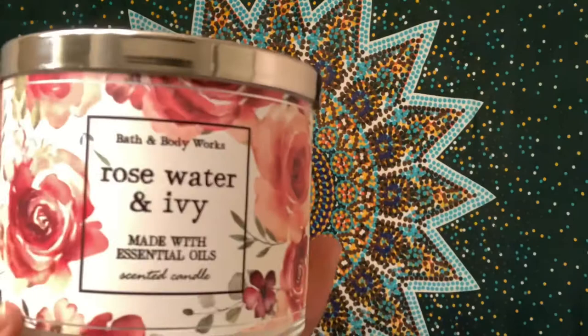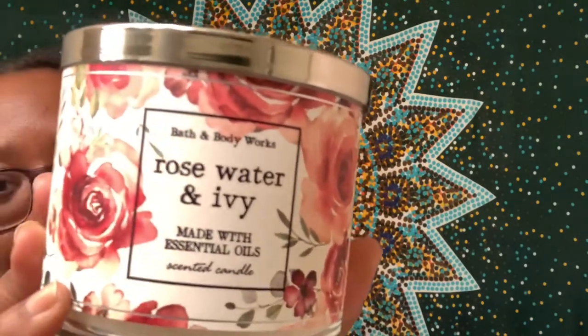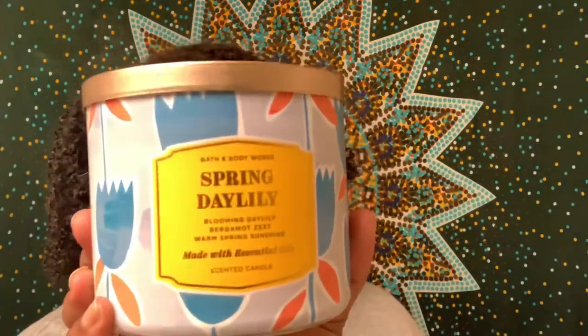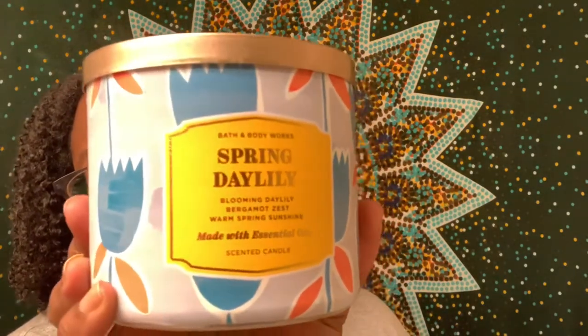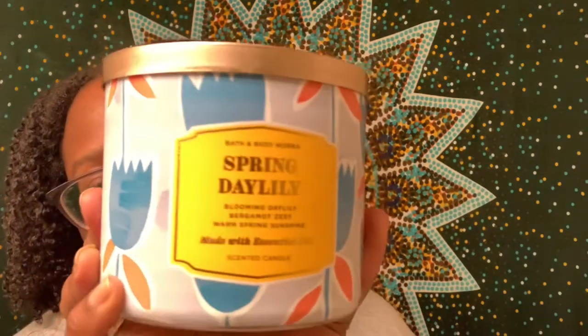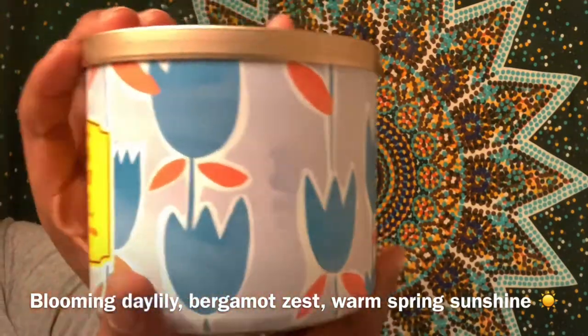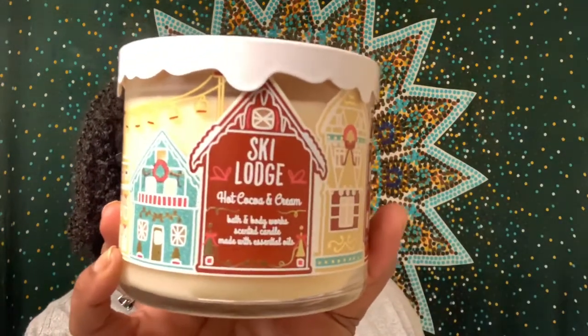This is the third design for the Rose Water and Ivy candle — I didn't get any of this one; I think my sister got two of these. My sister also got this Spring Day Lily candle — it's super cute, I love the blues on it. This one smells like a light, clean cologne to me — I think it's really nice. The last candle my sister got was the Ski Lodge Hot Cocoa and Cream candle, which is actually the candle I got during the first week of sales.